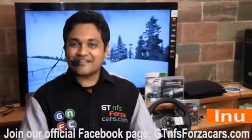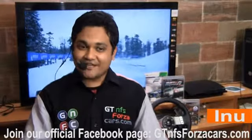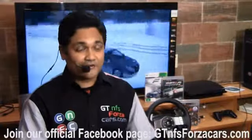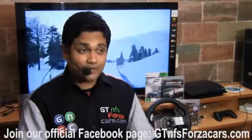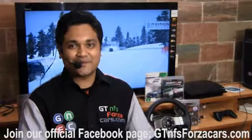Hi friends, I'm Inu from gtnfsforzacars.com and what you're about to watch here today is part of a series of educational videos of sim cars from few of the most famous and realistic simulation racing games in the world, running around some of the most famous racing circuits around the world.